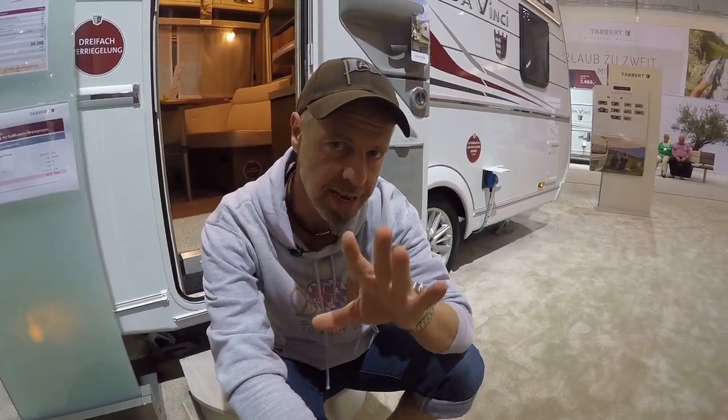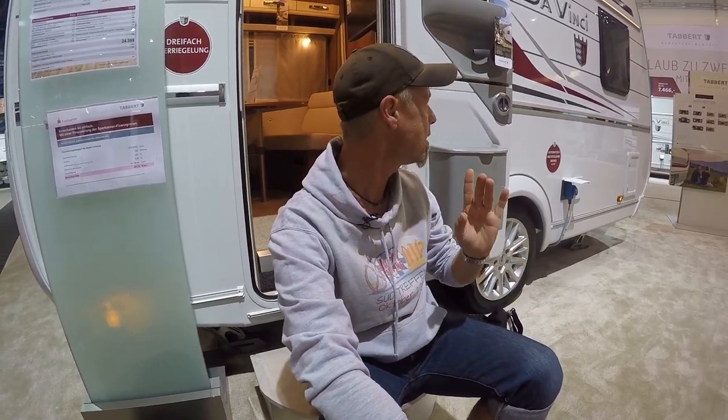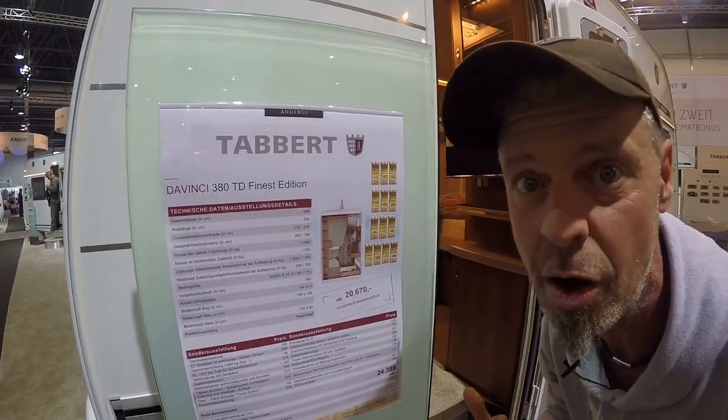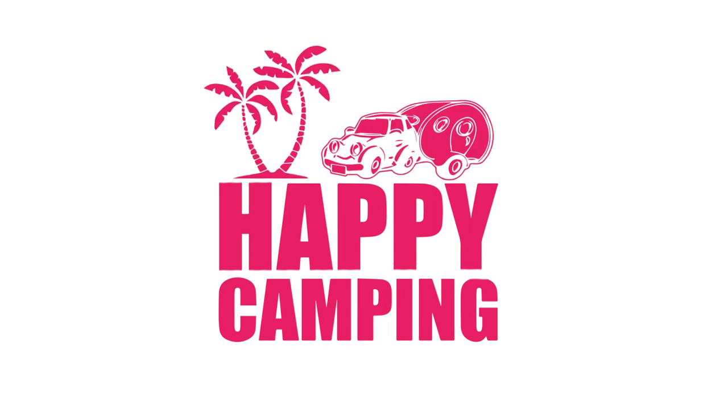Hello, Stefan here, welcome to Happy Camping. Today we are going to do a really big step and jump straight to Tabbert. Let's look at the DaVinci 380 TD Finest Edition – that is very fitting because we are also very fine. Let's go to this beautiful caravan.